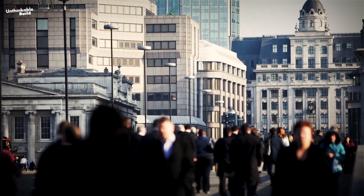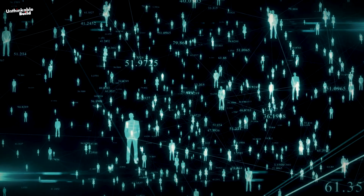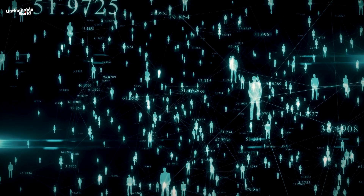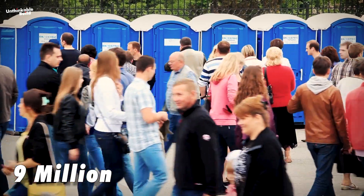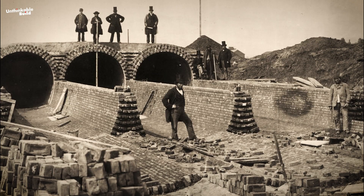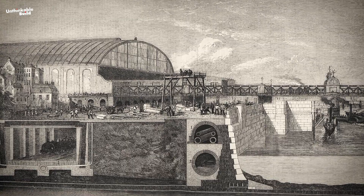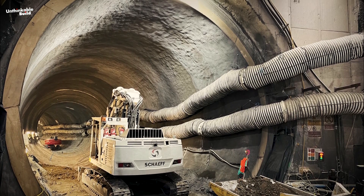London's population is set to significantly increase over the coming years. It is estimated that the population will grow to a staggering 16 million by 2160. This increase will inevitably lead to more waste production, necessitating improved transportation and treatment. Currently, nearly 9 million Londoners rely on a sewer system built by Joseph Bazalgette in the 1860s, originally intended to serve just 4 million people. This is where the Thames Tideway Tunnel comes in.